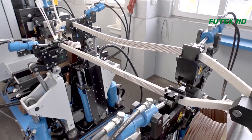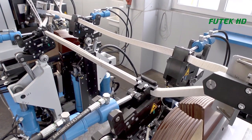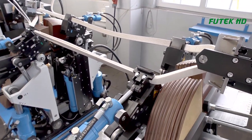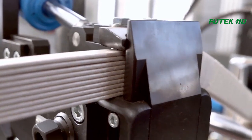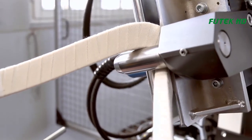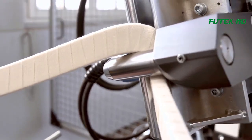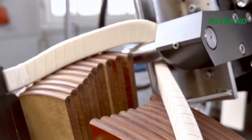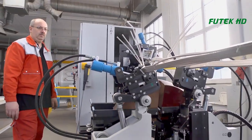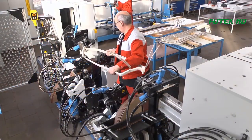Once the copper wire is wound into the desired shape, the next step is to insulate it using a variety of materials. This is essential to prevent electrical arcing and ensure that the coil can withstand the high voltages it will be exposed to.